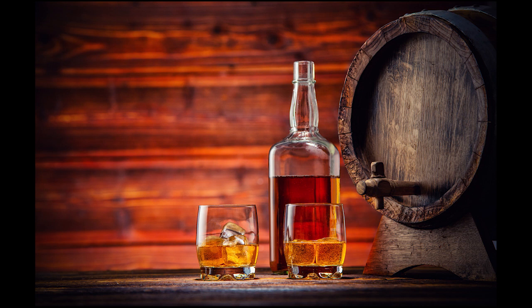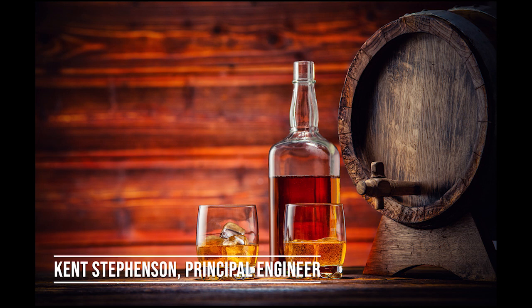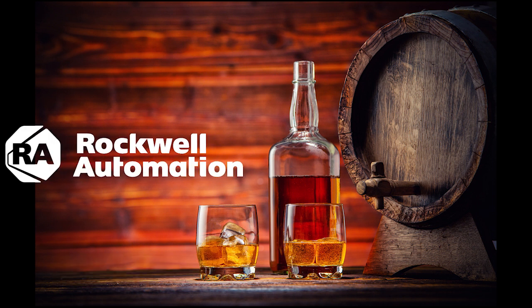Greetings. I'm Kent Stevenson, a Principal Engineer with Rockwell Automation. Welcome to our series of podcasts about model predictive control in the distilled spirits industries.